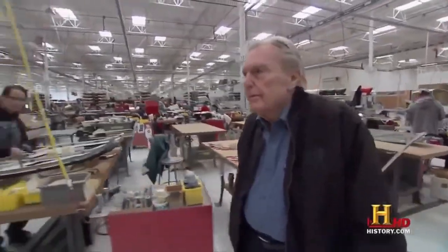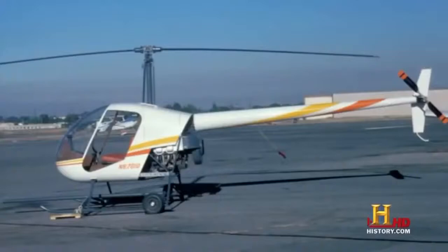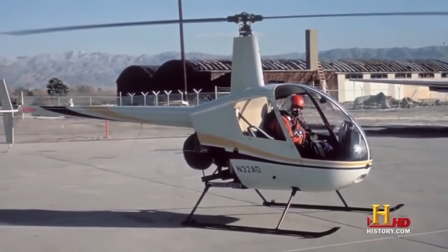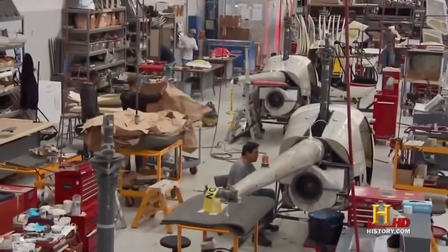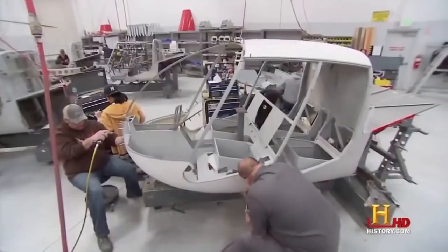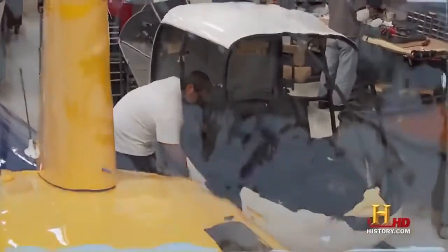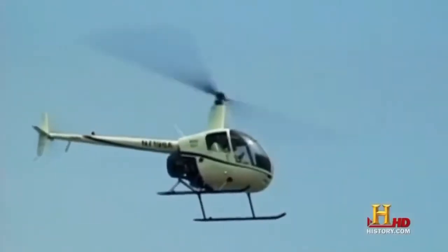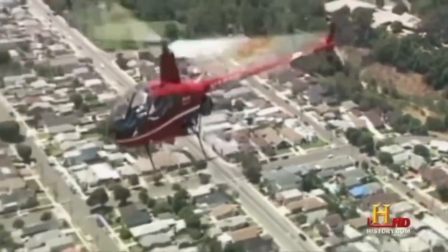Ex-Bell engineer Frank Robinson decided he could make a helicopter cheaper to fly and maintain. In 1979, Robinson Helicopters started manufacturing the two-seat R-22, selling them for about $40,000 — the same price as a high-end luxury car. They still make the R-22 today. Robinson began selling the R-44, a four-seat version, in 1992 for $235,000. In 1988, Robinson's helicopters first sold more than Bell's, and they've done so every year since.